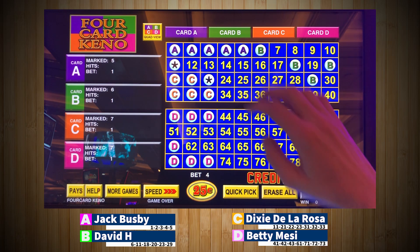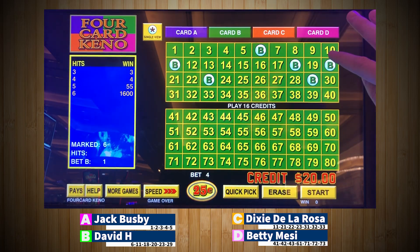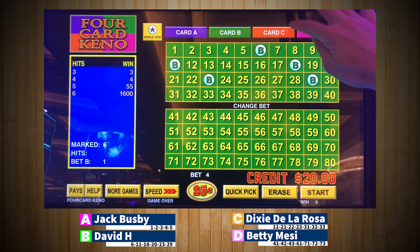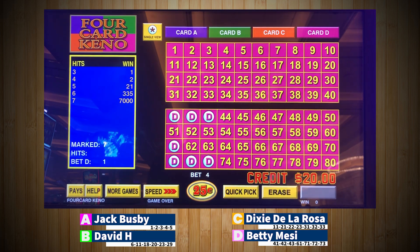Alright, here we go, next session, let's check it out. Card A, Jack Busby with a five spot. Card B, David H, six spot. C, Dixie De La Rosa, seven spot. And the D card is Betty Messi with a seven spot. 20 spins, winner advances. Here we go.